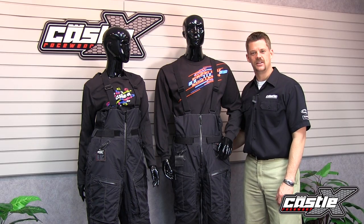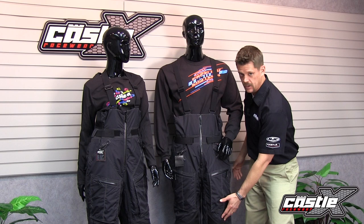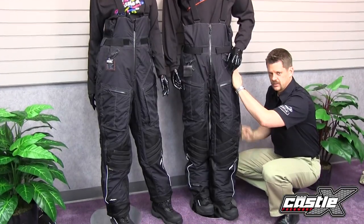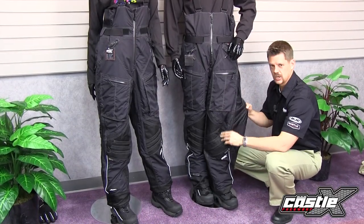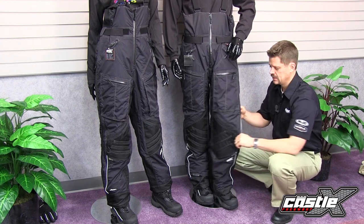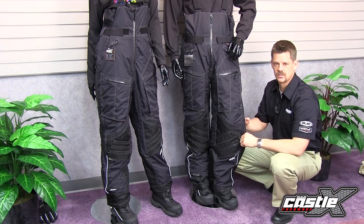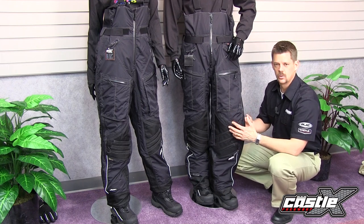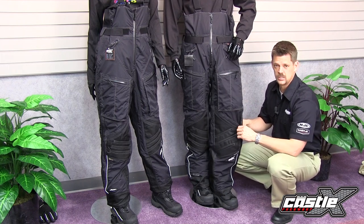There's also an AirDura insert in the seat and Keveltec in the high wear areas of the knees, the lower legs, and the cuffs. When you open the full-length leg zippers, you'll see 100 grams of removable DuPont Comfort Max Classic Insulation. These pants are very versatile, as they can be worn as just a lightweight shell for the act of riding, or with insulation on the cold days of high-speed trail riding.